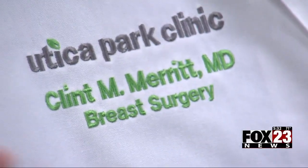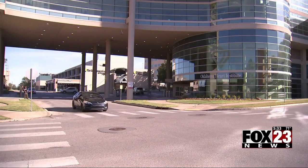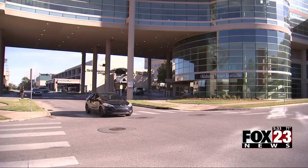Dr. Clint Merritt is the director of breast surgery at Hillcrest. He's the only surgeon in Oklahoma and one of the first in the nation to use this new technology. When we are using it to guide our dissection, it allows me as the surgeon to get as close as I want to to the cancer without taking off any extra breast tissue that I don't need to remove.